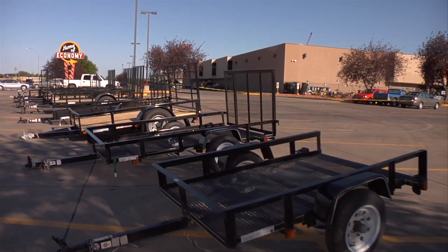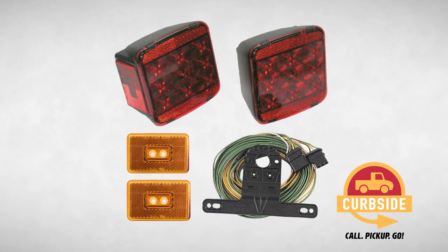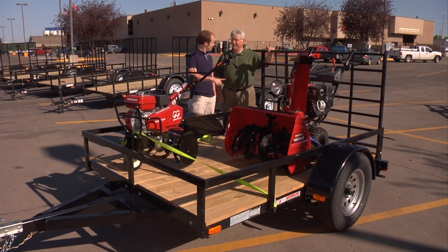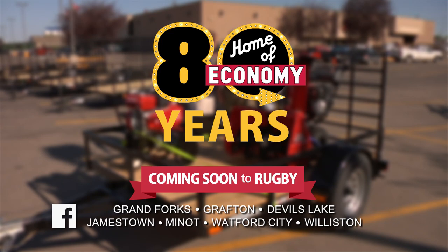At Home of Economy, you'll find everything for safe hauling including hitches, replacement lights, and ratchet straps, all at the guaranteed lowest price. Home of Economy, where your dollar buys more.